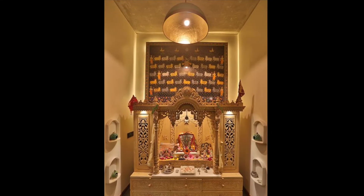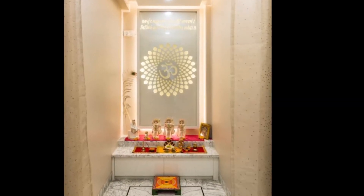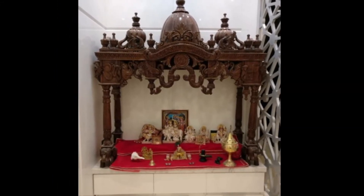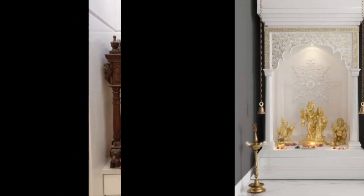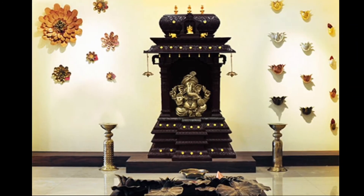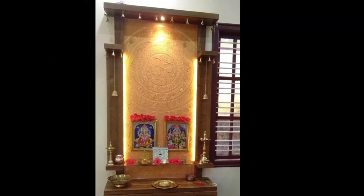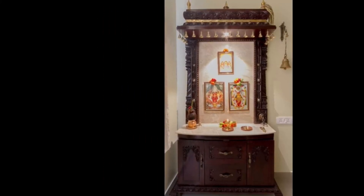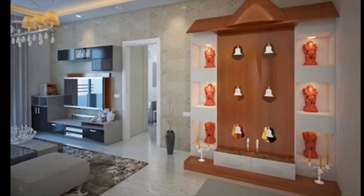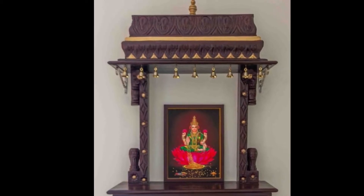For traditional puja room designs, that pure feeling of worship comes when the puja room or puja ghar has a traditional touch. A traditional puja ghar looks like a miniature temple, where hanging lamps, bells, and diyas provide a divine look. Traditional temples usually have space for rangoli designs, so in homes too, a small space can be reserved in front of the idol for rangoli, as it complements the beauty of the puja room.